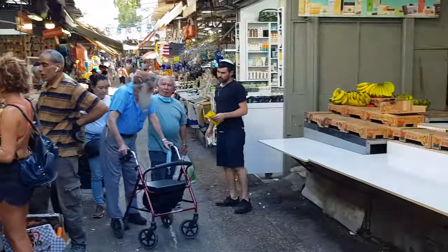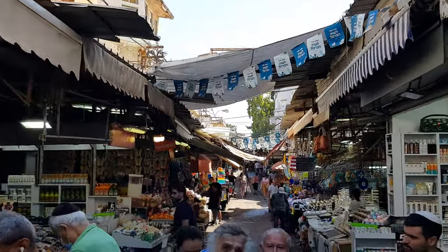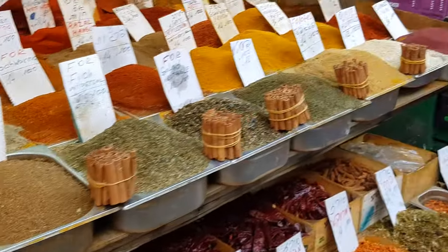Hey guys, welcome back to the channel. In today's video I'm going to the Carmel Market in Tel Aviv — the largest market in Tel Aviv. It's colorful, it's vibrant, with many food stalls and groceries. Let's check it out.